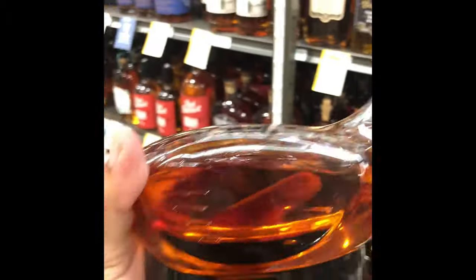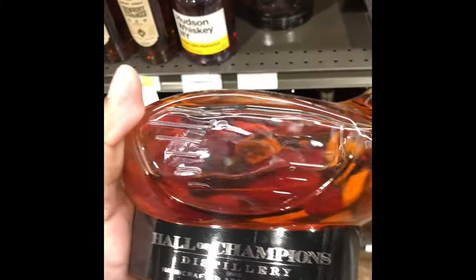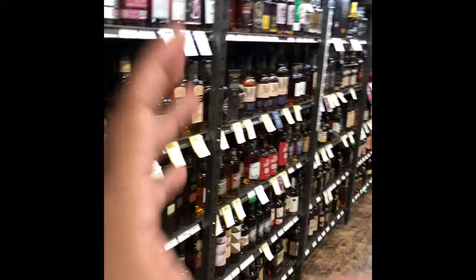Tiger Woods, where you at? I got to tell you, if this was Tiger Woods bourbon whiskey, I would definitely buy it. But I know it's not. And who in tarnation would do something like this? God damn it.